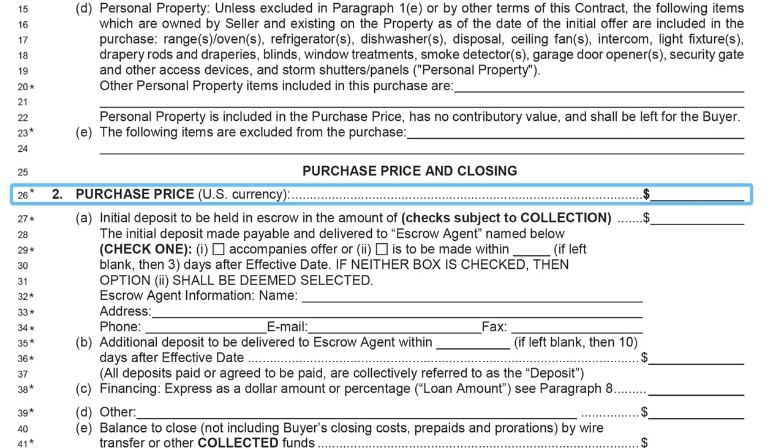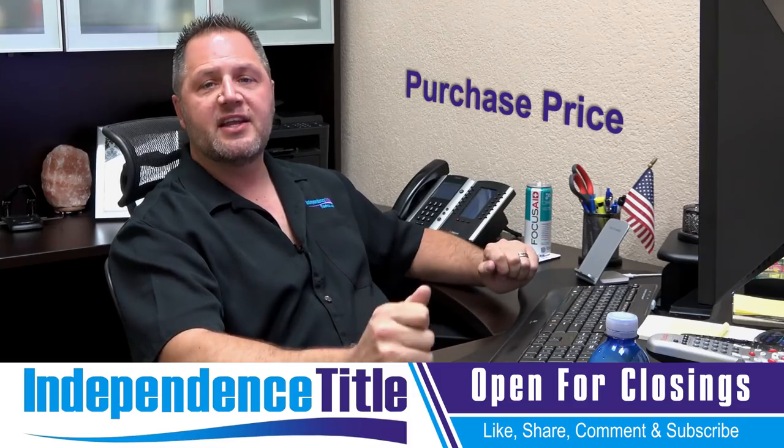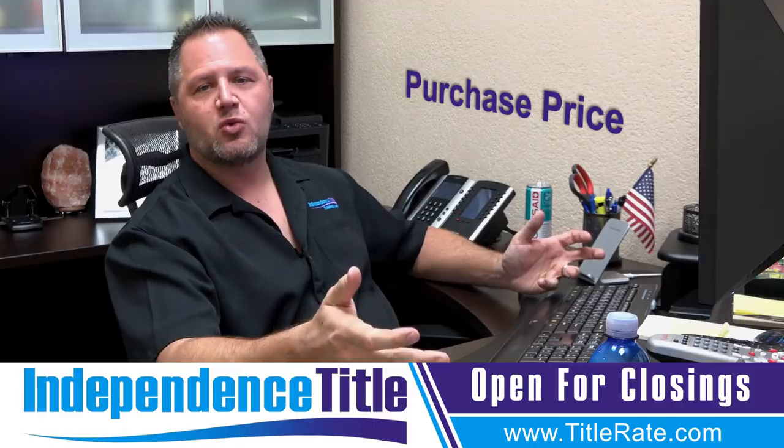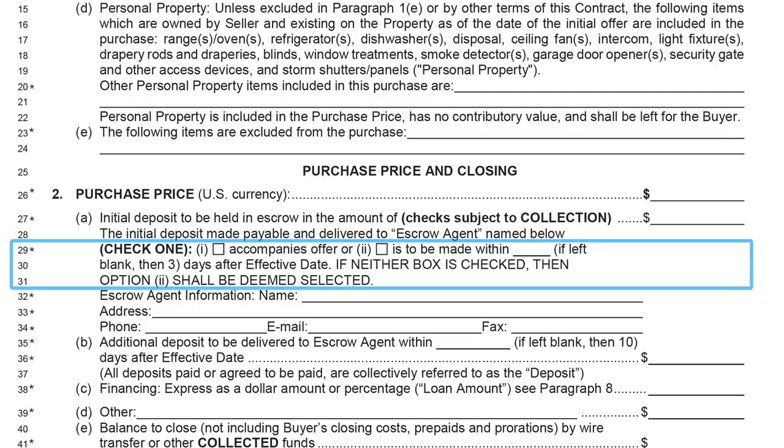Now we're moving to line 26 — the purchase price of the property. Very important to make sure this is as accurate as possible; it's the price the seller receives and the buyer pays. Then line 27 is the initial deposit — the good faith deposit. It could be $10, $1,000, or 10%, but remember for the contract to be valid there has to be some consideration. You also check whether the deposit accompanies the offer now or will be put up within three days of the effective date.